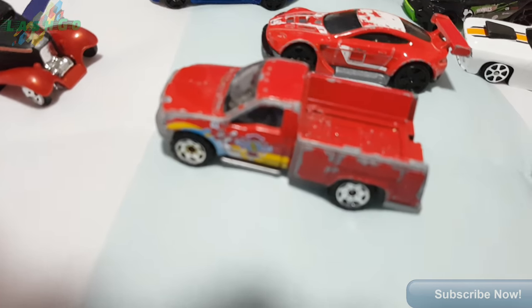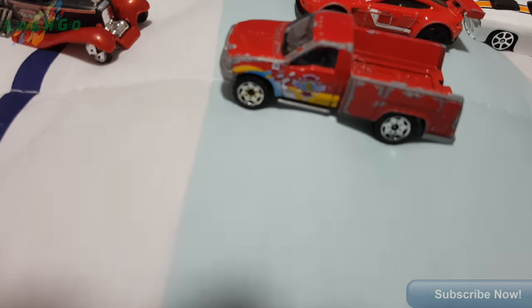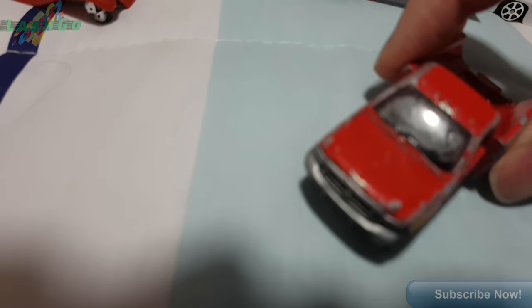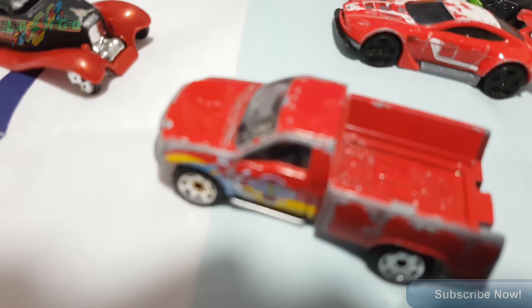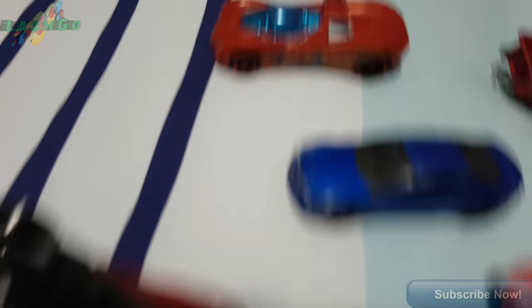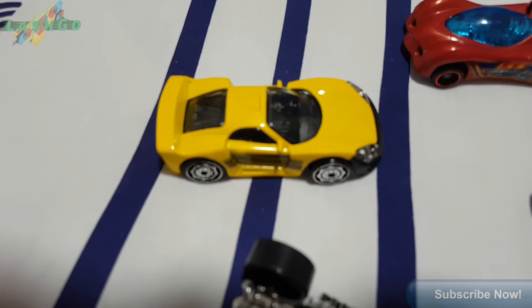I could review each one by one but it would be too long of a video. I did give them a clean — that's still got water, you can see it on the windscreen. I did give the Matchbox cars a clean. Some of them are unknown brands.